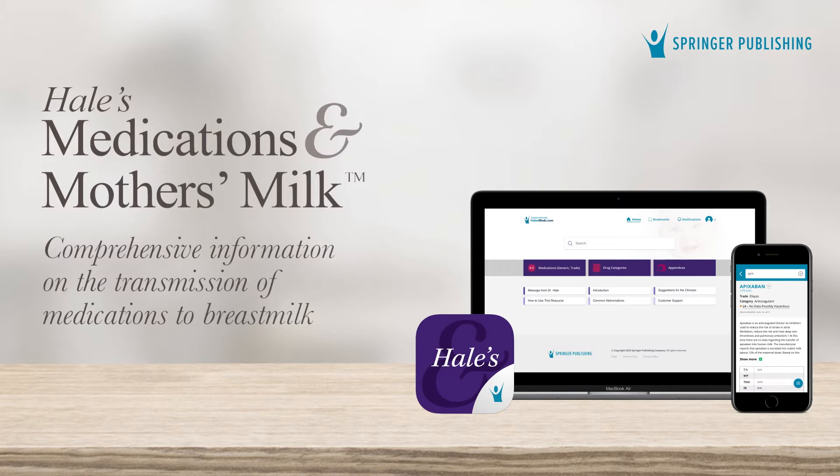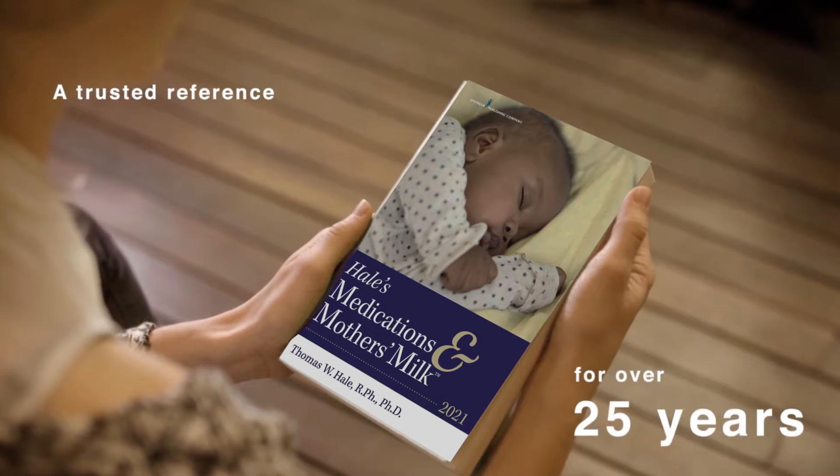Provide your organization with access to the most current research and best practices with Hale's Medications and Mother's Milk, the worldwide best-selling drug reference on the use of medications in breastfeeding mothers. Dr. Hale,